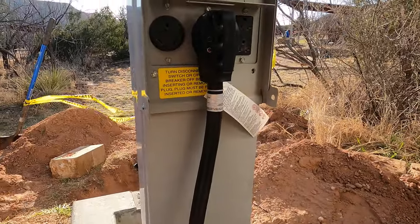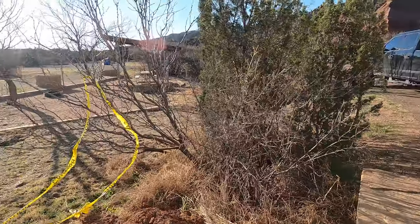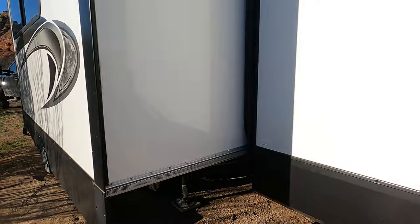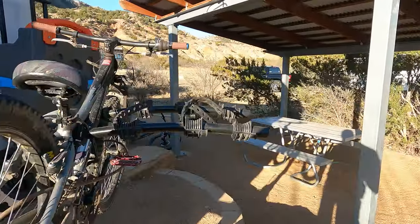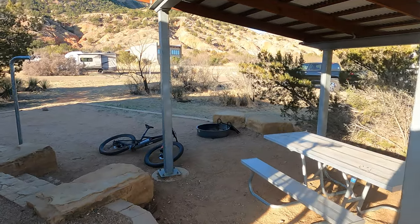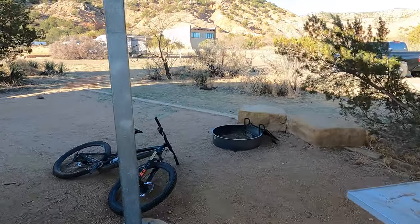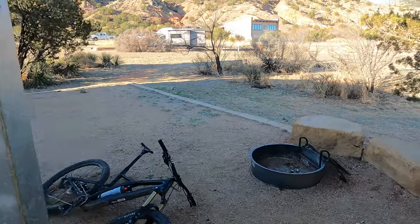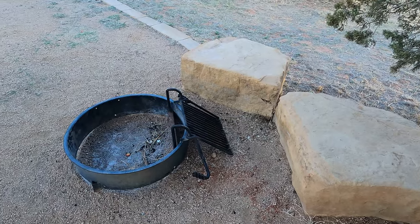You've got your 50 and 30 amp hookups. Everything fits pretty well in here. The site is nice — it has a little pergola and a fire ring. The other thing that's really cool is they put these rocks by the fire pit so you can sit and easily have your cookouts and whatnot.